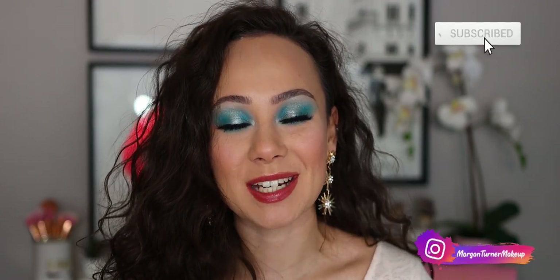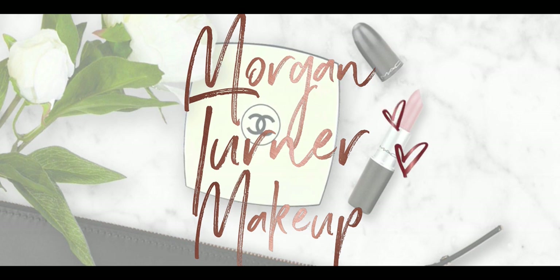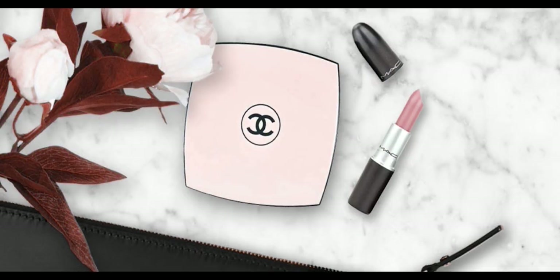Hey guys, welcome to my channel! For today's video I'm going to be doing two different holiday winter inspired looks using Odin's Eye Cosmetics, and I'm also going to be sharing my favorite items for their Black Friday sale, so if you're interested in that, let's get going.